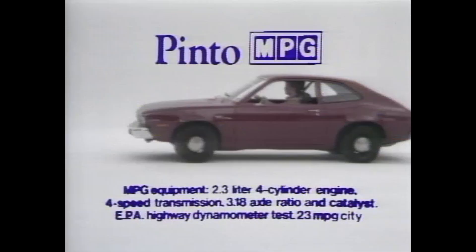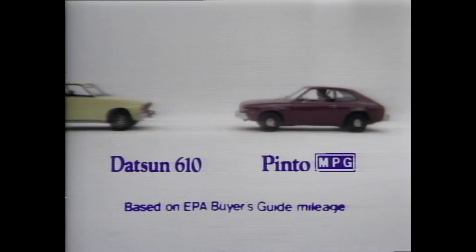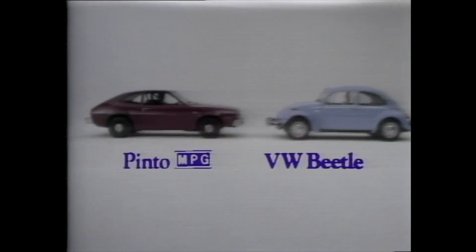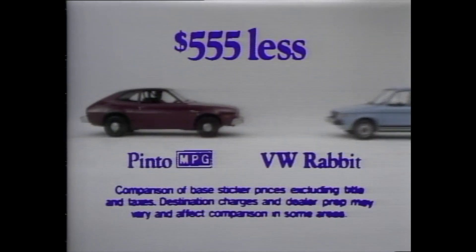Announcing a new American car that's got the foreign cars backing off. Ford Pinto MPG, rated 34 miles per gallon highway. That's better than the Datsun 610, Toyota Silica ST, even better than the VW Beetle. Pinto's mileage rating is less than the VW Rabbit, but it's sticker-priced $555 less. They didn't know that.